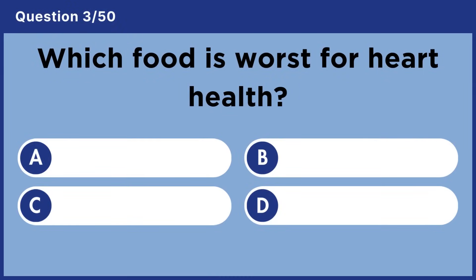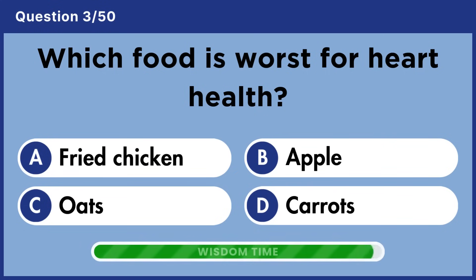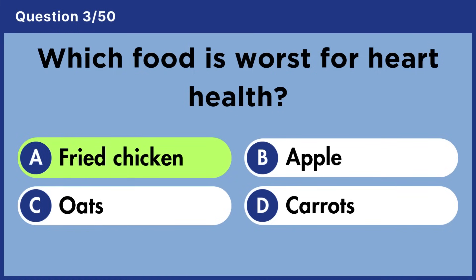Which food is worst for heart health? Answer A: Fried chicken.